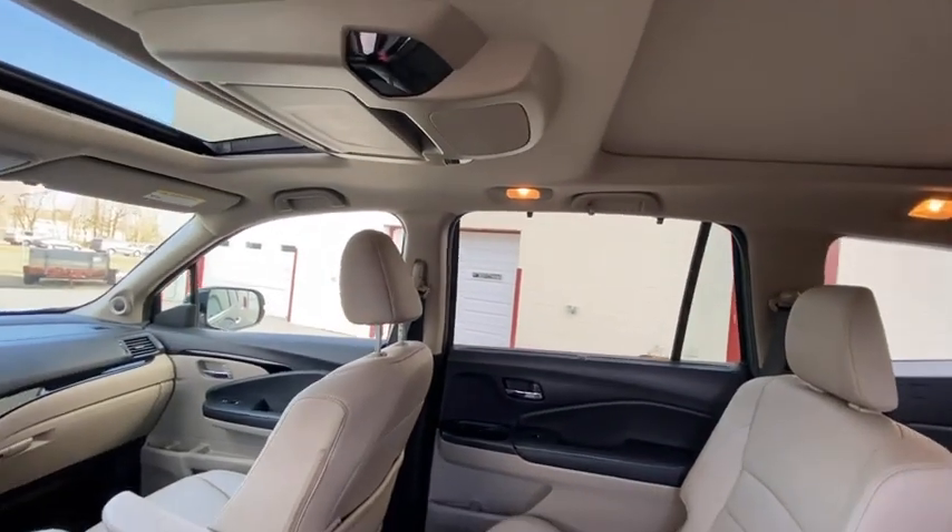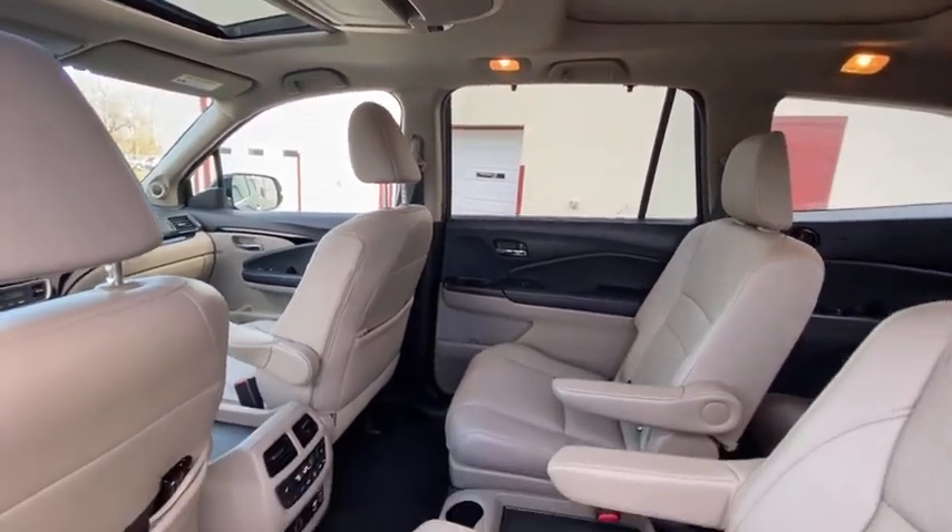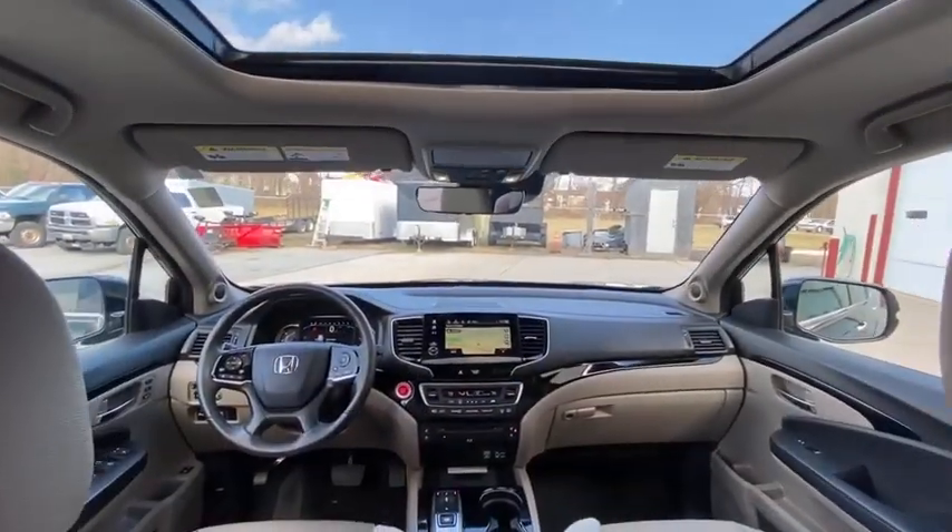Electronic stability control. Brake assist. Panic alarm. Remote keyless entry. Come see the car for yourself.